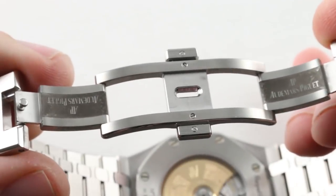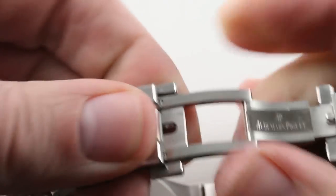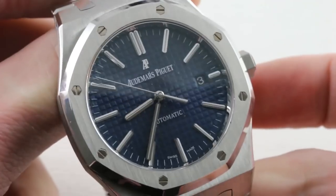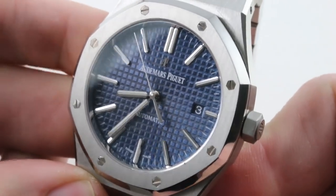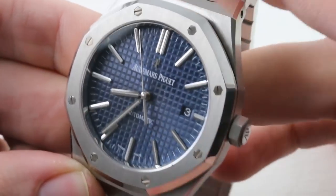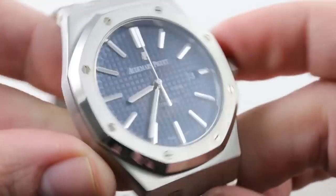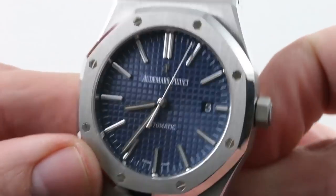The clasp feels sturdy enough to be mounted on an Offshore, and that's one of the reasons why I prefer this watch for daily use over the 15202. The 15202 is glorious — it is the closest watch to the original 5402 — but it is not the sturdiest standard automatic Royal Oak. This is. It's got the metal and the mass to prove it.